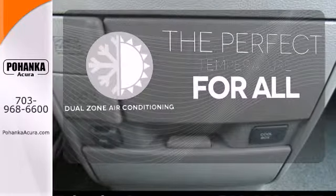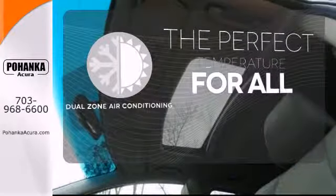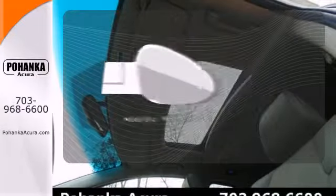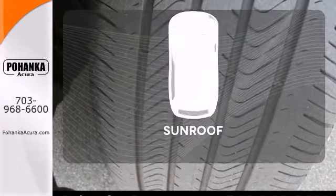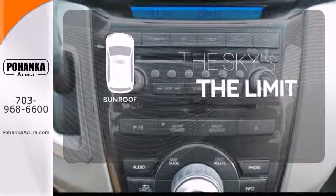It's too hot, it's too cold — not anymore with the dual zone air conditioning. Say goodbye to the frost and never leave your car with the heated mirrors. Get your daily vitamin D by opening up the sunroof.